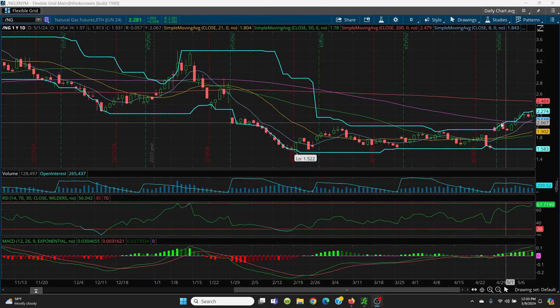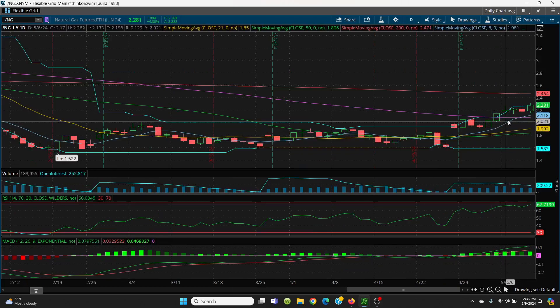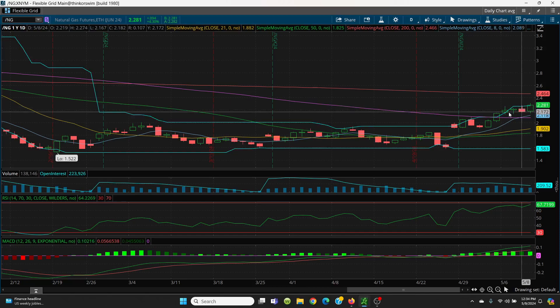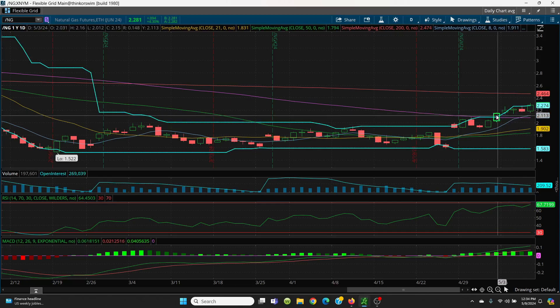Here we have the daily chart. This morning I pointed out the double top situation — it ran up and made a high of 2.26, then yesterday made a high of 2.27 with a red candle. That was your signal: if you can't get above and close above that, you've got to sell your position. What I pointed out this morning is we wanted to watch the top of this candle at 2.16 — see how it's holding here all the way on down.